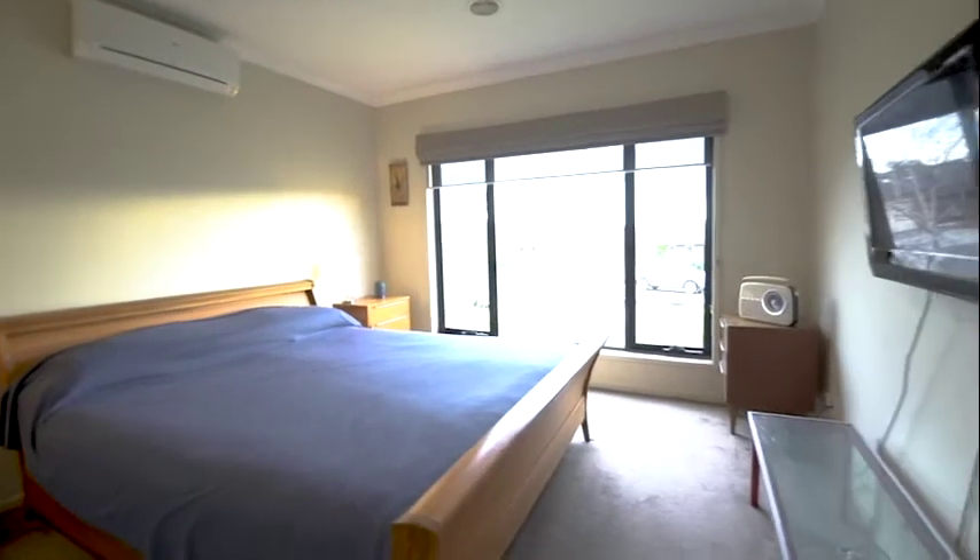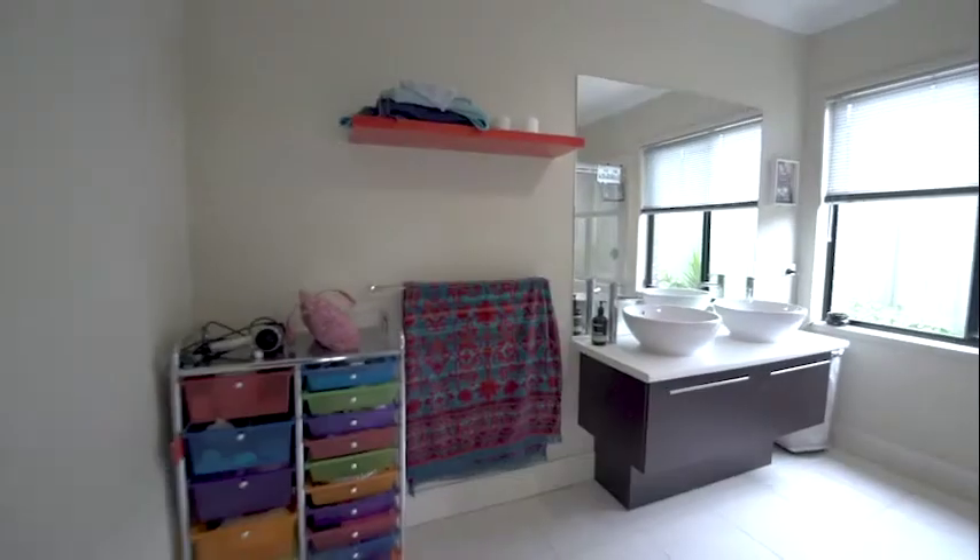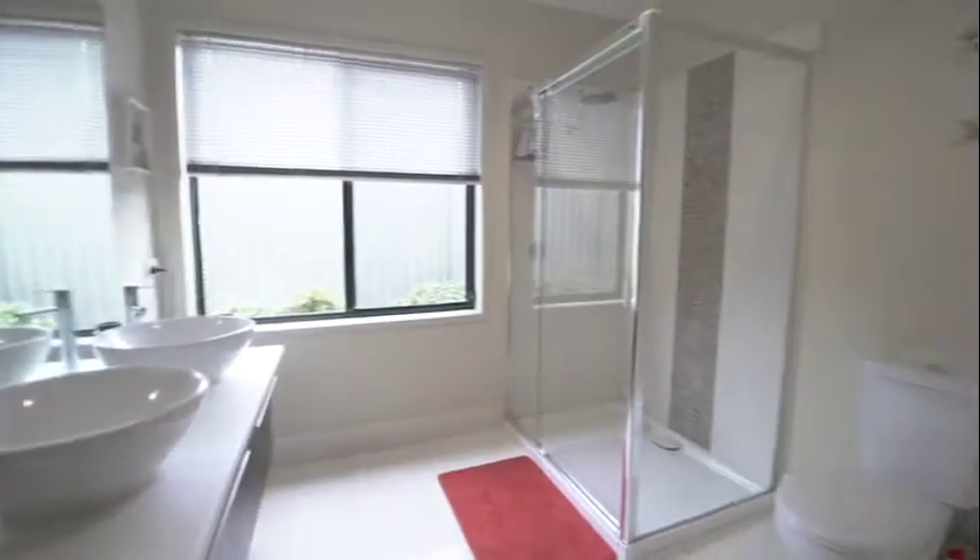With a total of three bedrooms and this large master suite that includes a walk-in robe, Panasonic air conditioning, an ensuite with a his and hers vanity setup and an oversized shower.